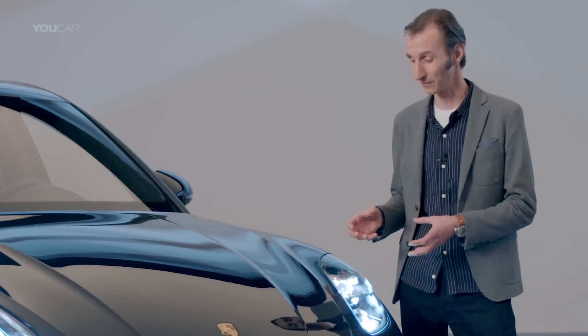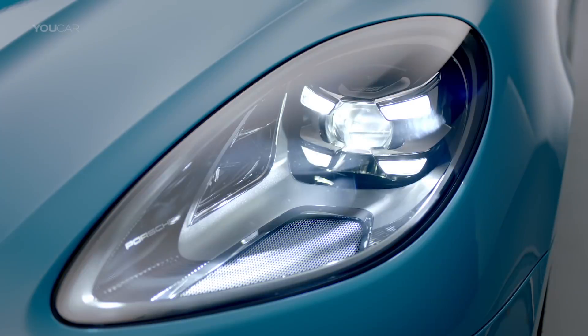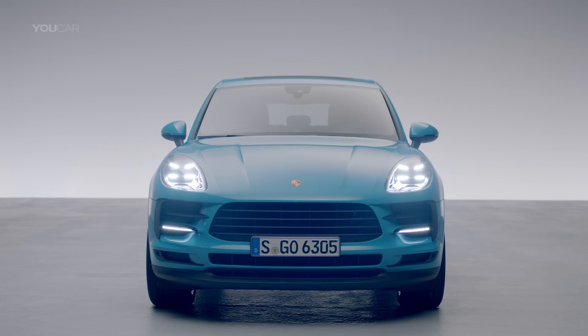The dipped beam in the PDLS headlight is created by these four elements here. It's similar to the daytime running light. This design allows us to bring the four points of the typically Porsche lighting signature to the road at night too.